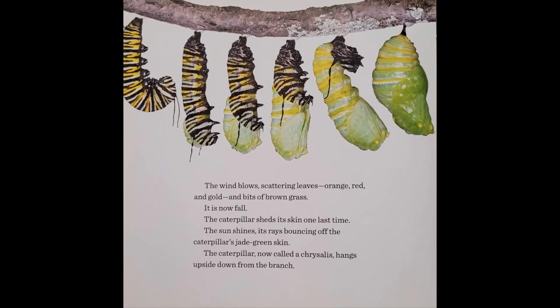It hangs upside down from the branch, looking very much like the letter J. The wind blows, scattering leaves, orange, red, and gold, and bits of brown grass. It is now fall. The caterpillar sheds its skin one last time. The sun shines, its rays bouncing off the caterpillar's jade-green skin. The caterpillar, now called a chrysalis, hangs upside down from the branch.